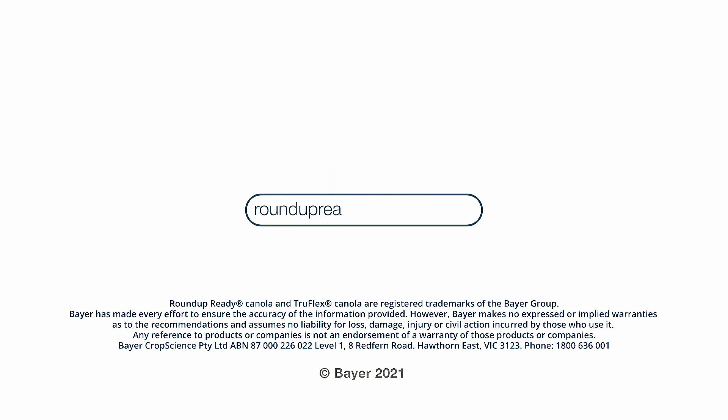For more information on how you could grow these Bayer Roundup Ready technologies, go to roundupreadycanola.com.au or talk to your local Bayer representative.